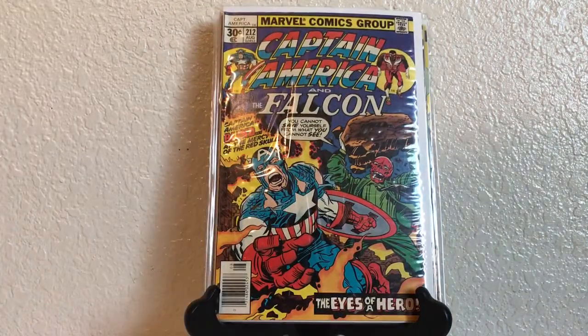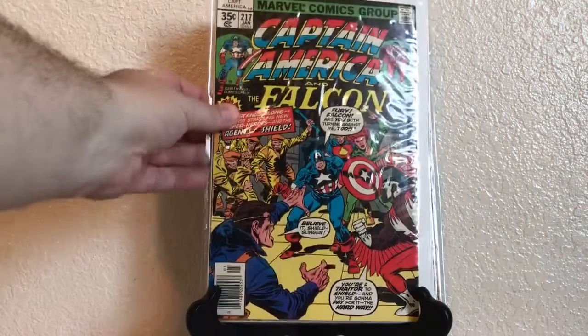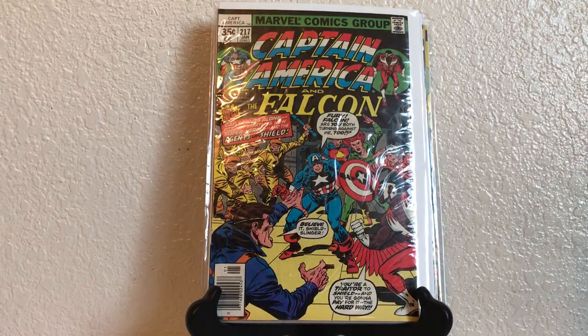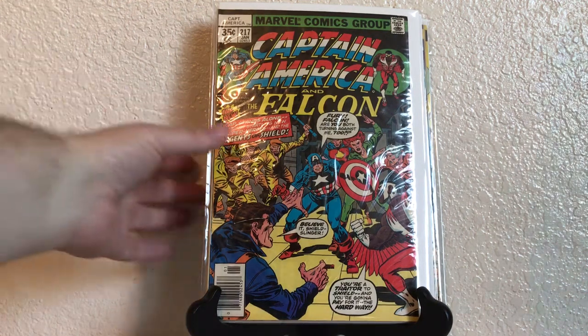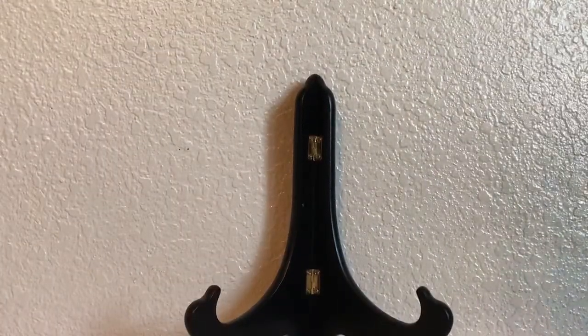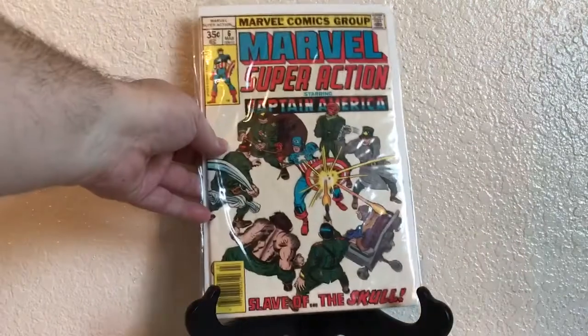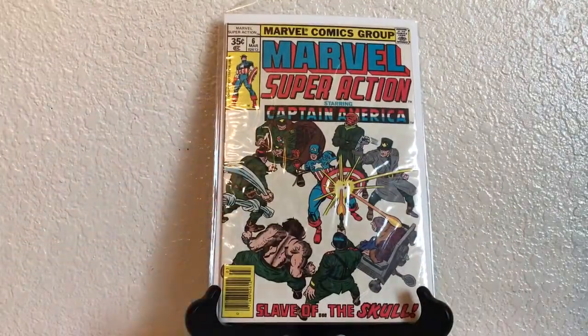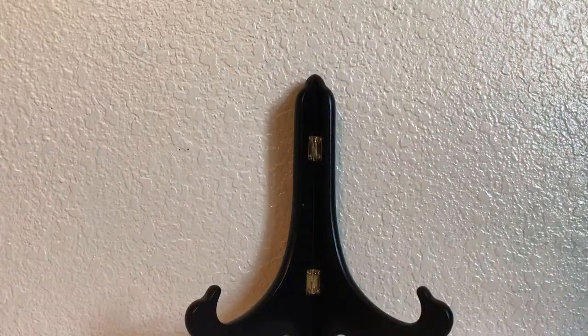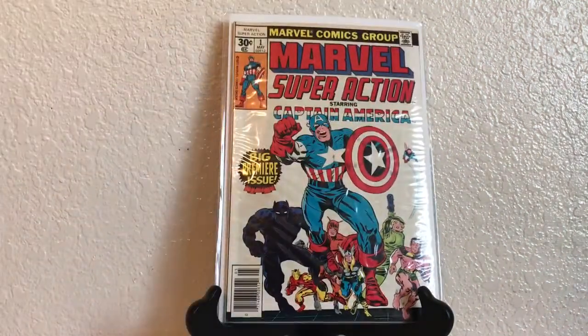154, 214, 217 — which I believe is the first Quasar, or the same character listed as Marvel Man or Marvel Boy. Quasar is listed in the description. This is actually a Marvel Super Action starring Captain America, number 6. And another Marvel Super Action number 1.